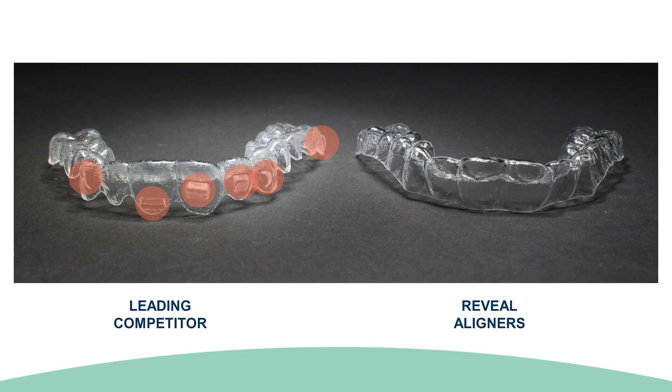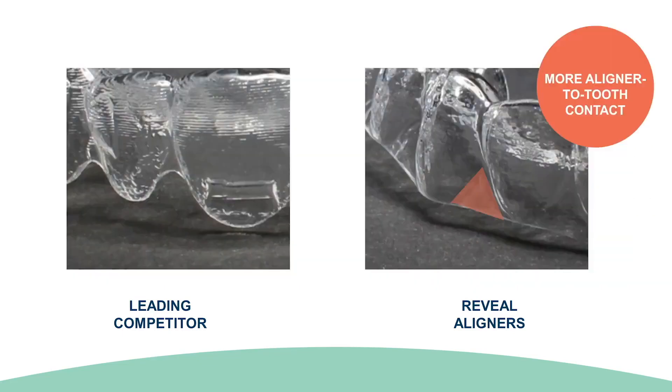Why can we eliminate attachments? The trim is scalloped to fit securely at the gingival margin to hug the tooth, providing more contact with the tooth to create retention. More tooth contact means more retention, and more retention eliminates the need for attachments. The trim line is comfortable for the patient while providing the optimal surface area for controlled results.